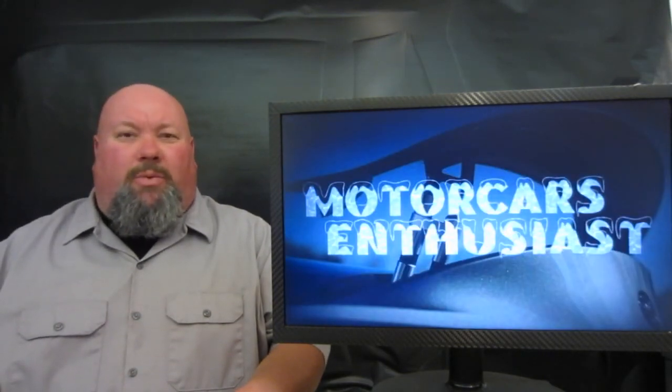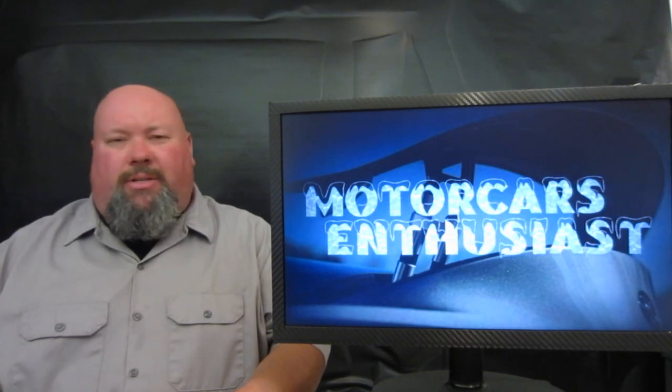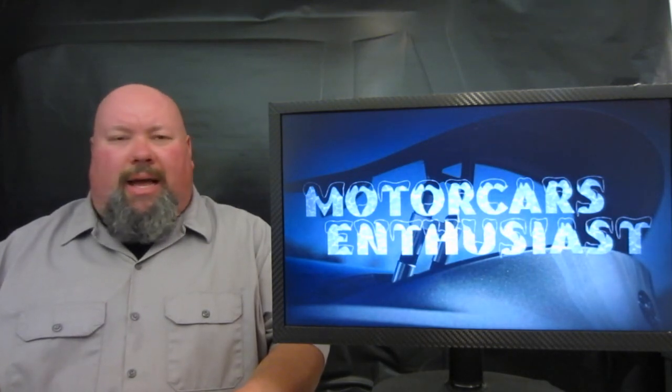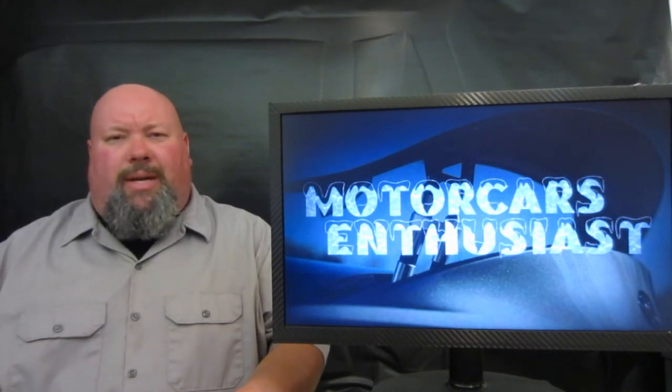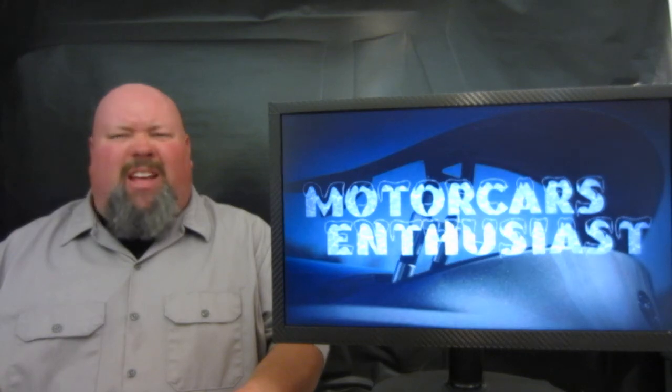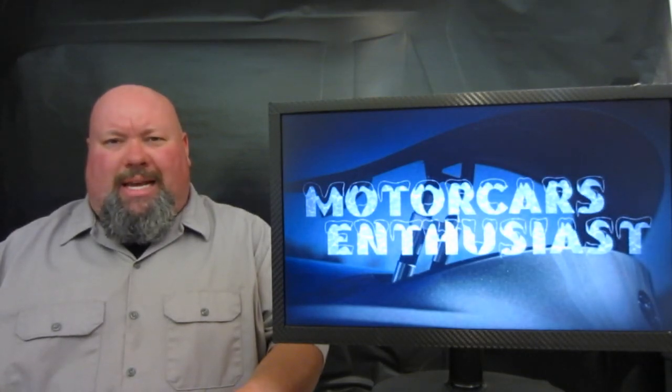And that's all there was worth talking about for this edition of Motor Cars Enthusiast. Don't forget to like us on the Facebook page — links are down in the show notes. If you'd like to subscribe to the channel, you can do so at any time and get first dibs on brand new shows as soon as they come out. Thanks for watching, we'll see you again real soon.